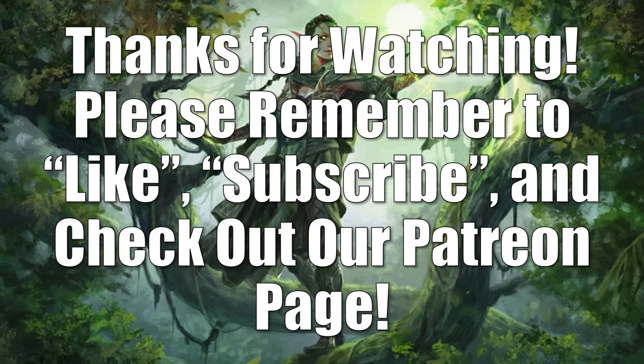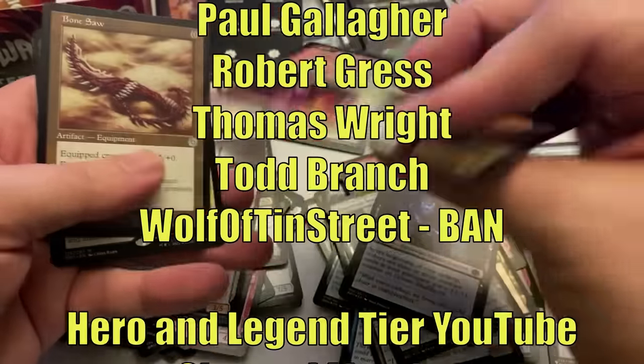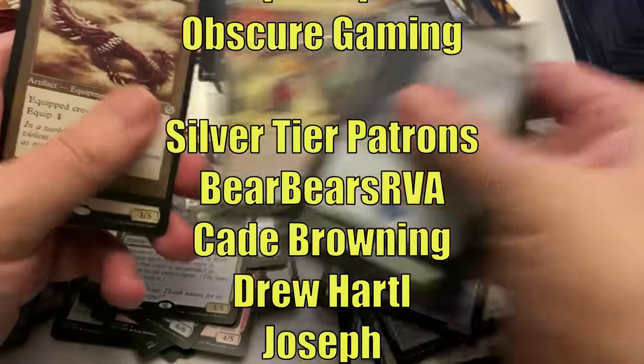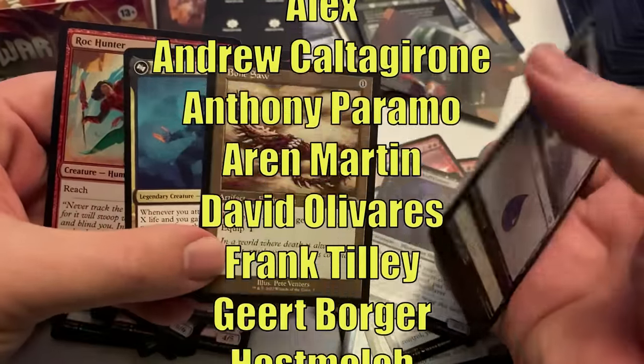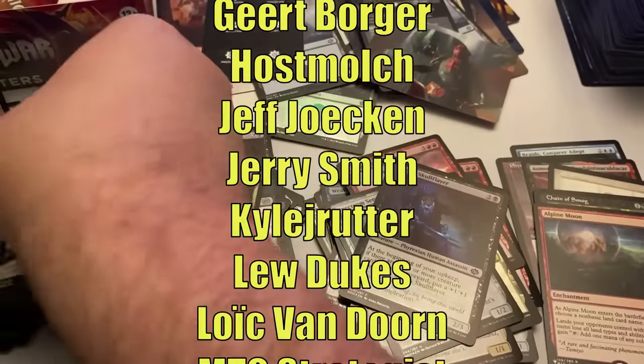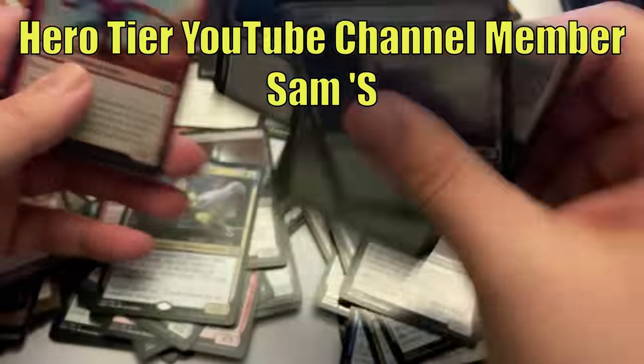That's going to do it for this episode of the Magic the Gathering Market Watch. Join us later in the week as we look at the other side of this coin — the 10 coolest cards out there where you might find deals on cards dropping in price. Thanks for watching. Please remember to like and subscribe and have a great day. This video is made possible through the generous support of viewers like you on Patreon. Check out the description below for links to our Patreon page and Amazon Affiliate Store, where a small percentage of all sales helps support the channel. Hit that subscribe button so you don't miss any new videos on Heroes and Legends.